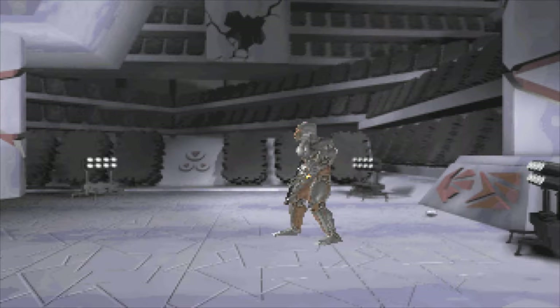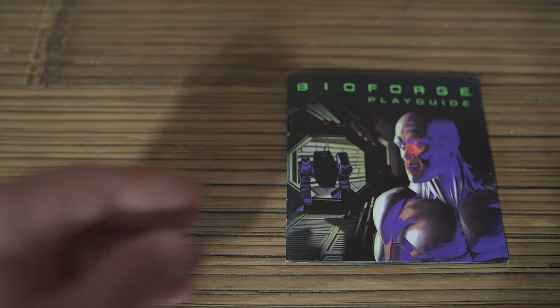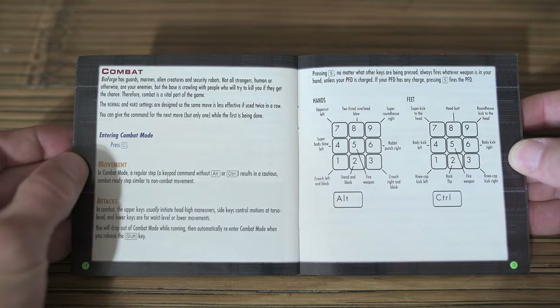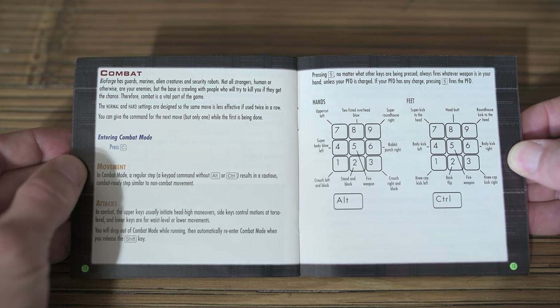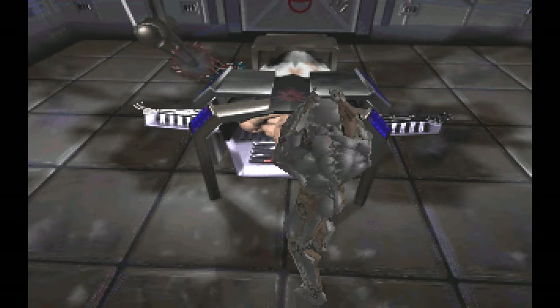If you want to fight in hand-to-hand combat, take a guess what key you'd use to enter combat mode. You can use kicks, punches, headbutts, blocks, and you can even do a somersault. Fight controls are a bit clunky — you have to use certain key combinations. To use kicks you hold down Control plus any key on the numpad; lower numbers are for lower kicks and higher numbers for higher kicks. Pretty much the same goes for punches, but you hold Alt instead. It takes some time to get used to, but once you do, you'll be cracking every skull without problems.